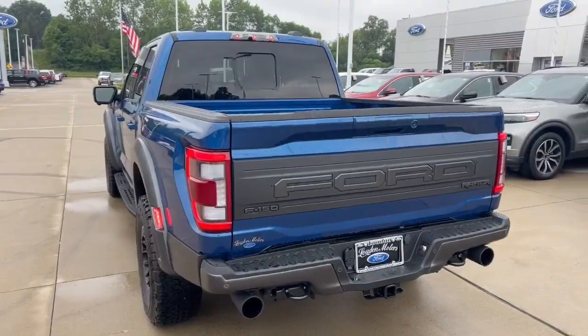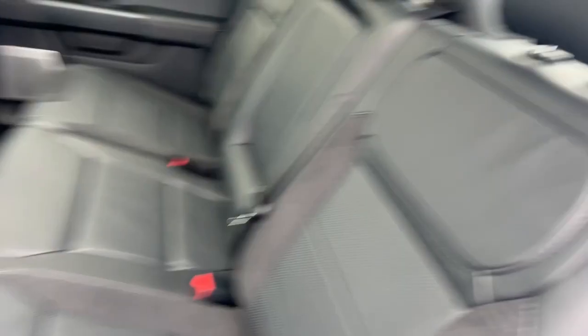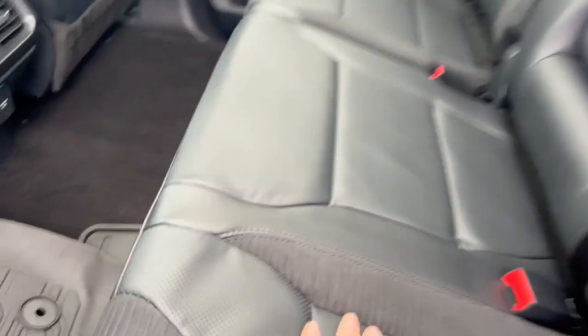Man, does that sound beautiful. As you can see here, leather seats, very comfortable, great shape.